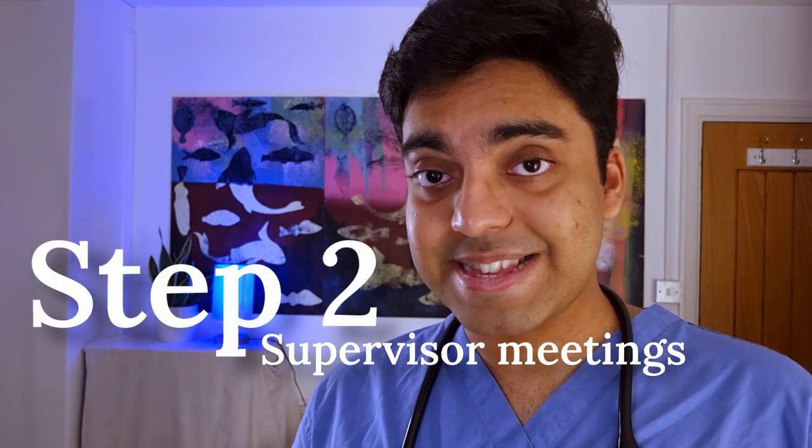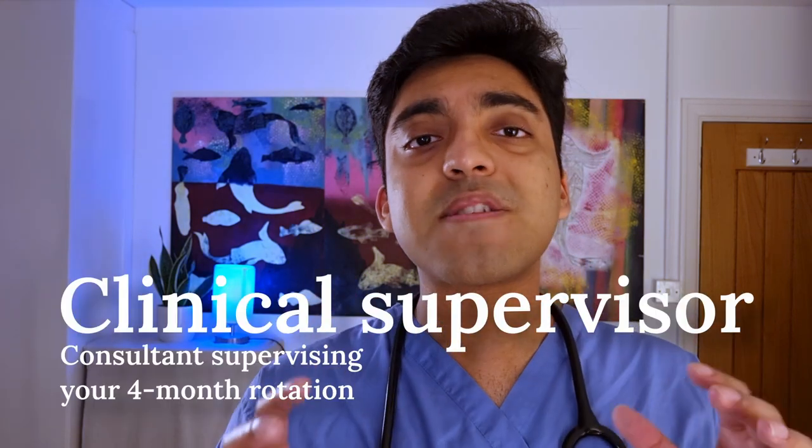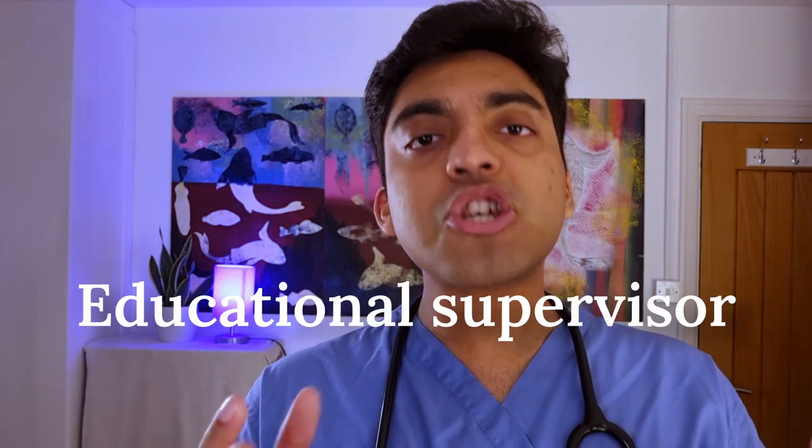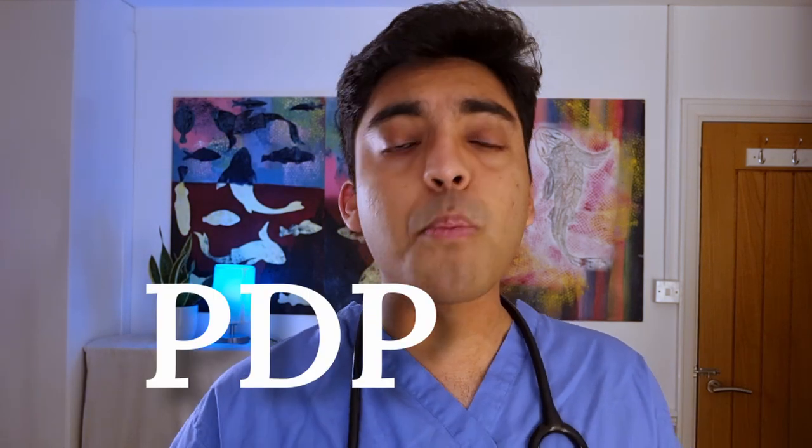Step two: supervisor meetings. During foundation training in the UK, you go through four-month rotations through different specialties to try everything out. In each rotation, you have two different consultant supervisors. Your clinical supervisor is a consultant in that specialty who looks after you. Meanwhile, your educational supervisor looks after you through the entire year. You have to arrange meetings with both these consultants at the beginning and end of your four-month placements. The basis of these meetings is your PDP or personal development plan — what do you hope to achieve during this rotation, what do you want to improve on, and by the end of the rotation, have you achieved your aims? Your supervisors then write up a report for the e-portfolio.